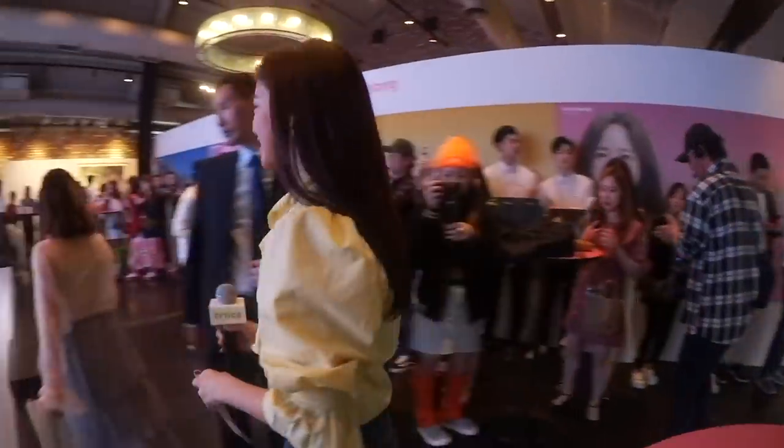We also got to meet Sae-jung from Gugudan. She was so pretty! She's the new face of Crocs Korea after Yuna, and we're so excited for her. She is so bubbly and cheerful — it was perfect for Crocs. We also got to see some other designs other than the ones we're going to show you guys today.